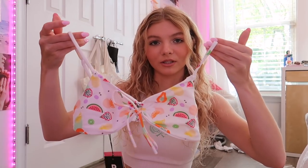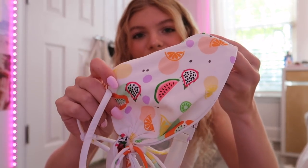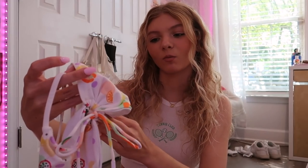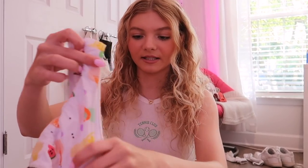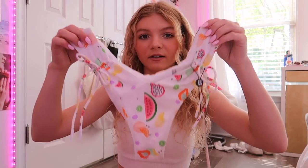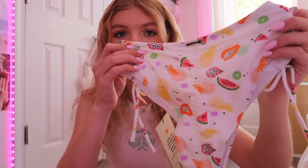Then I got Hootie Fruity. I saw this print and thought it was really cute for the beach — there's literal fruit on the bikini, like tropical fruit: dragon fruit, watermelon, oranges, and lemons. It's got a tie in the middle so you can scrunch it up. The bottoms sit up high — I have these in brown and they're super flattering. It also has a butt scrunch on the back.